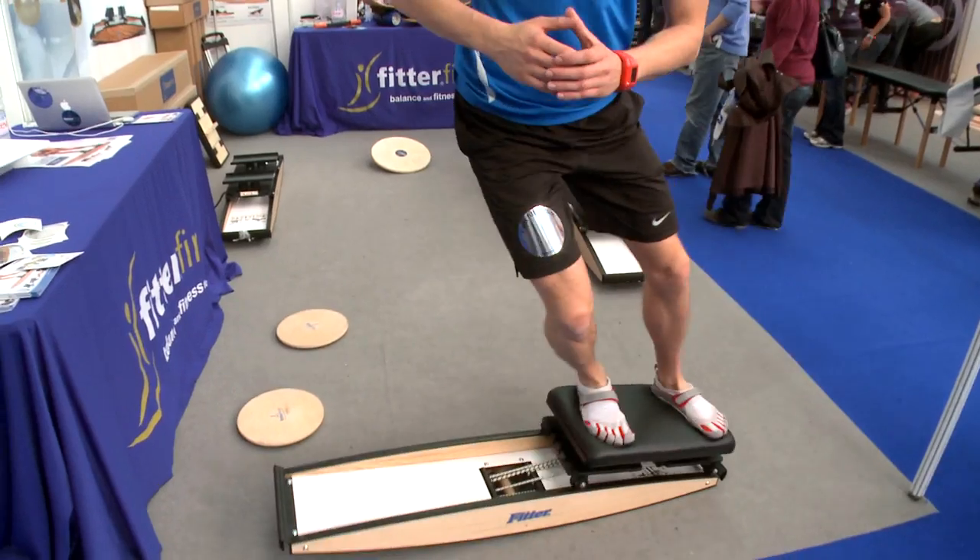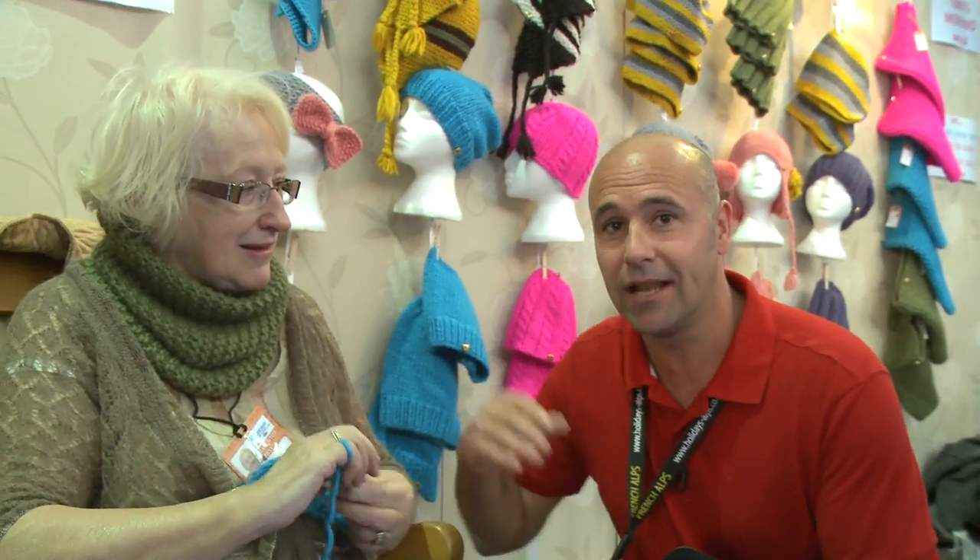Buff. The products range from the weird to the wonderful. You can even get your own hat knitted by this lovely granny.